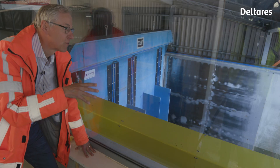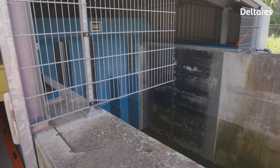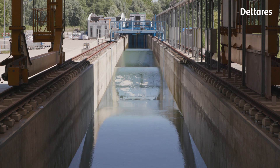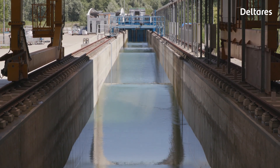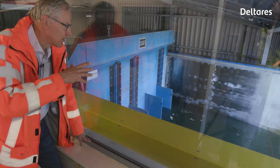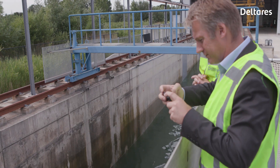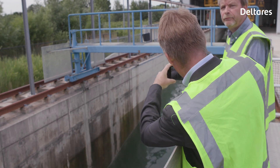In reality we have a storm that generates the waves, but here we need to use the wave board. The Deltaflume of Deltares is 300 meters long. The waves run through the flume and also give a bottom motion at the bottom of the flume. And there the bombs are, that can move forward and backward — and that is what we are going to measure.